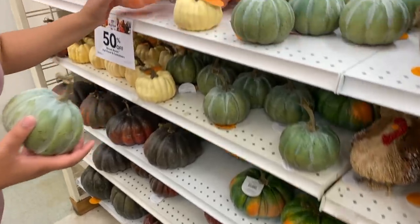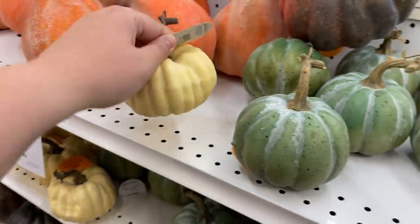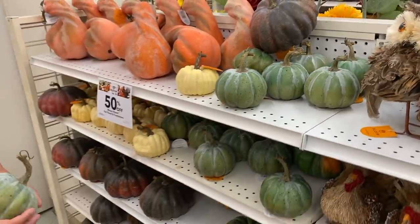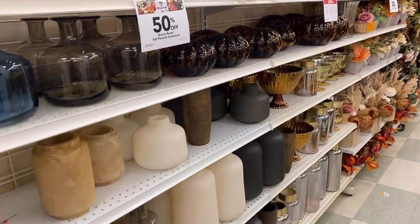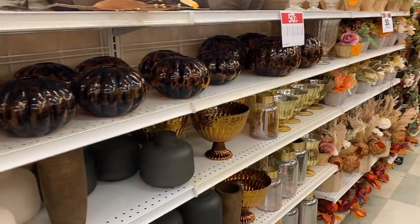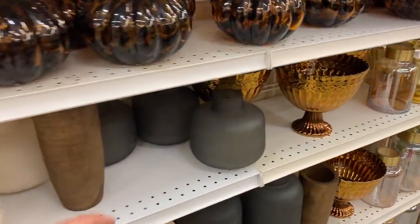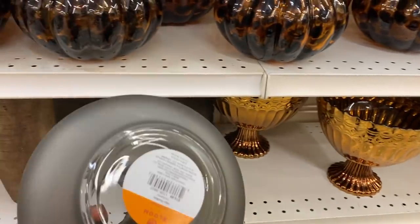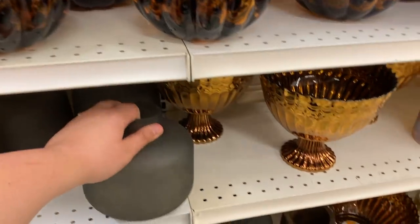I also had to look at some pumpkins — it's fall time, everything is nice and cozy. They had these vessels for literally any type of style: wooden vessels, clear vessels, more antique-looking ones. Honestly, I should be a Joann's spokesperson. Seriously, sponsor me Joann's!